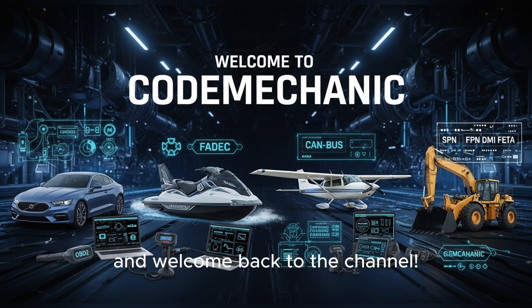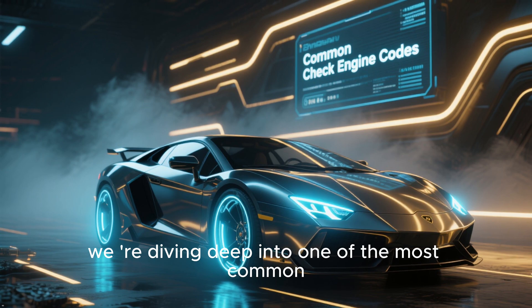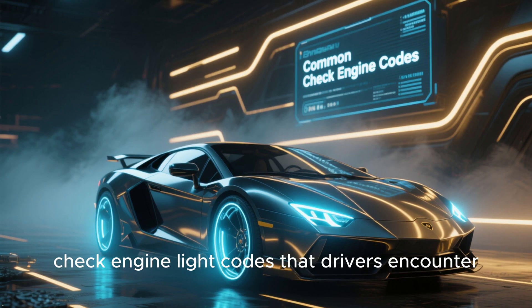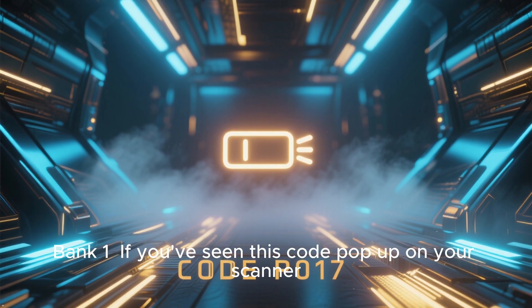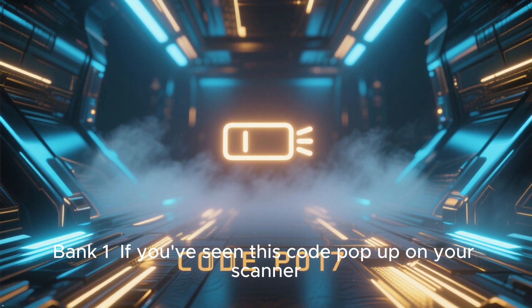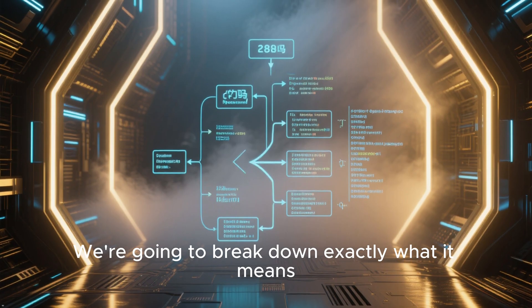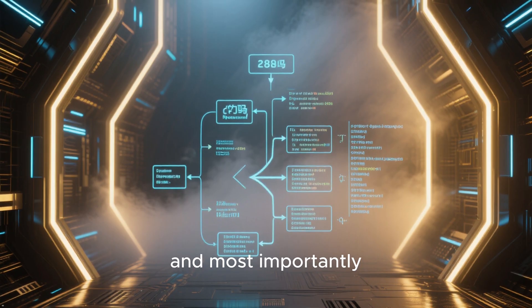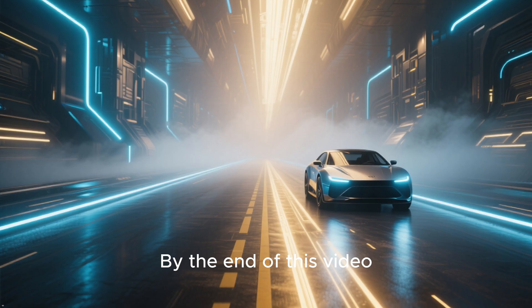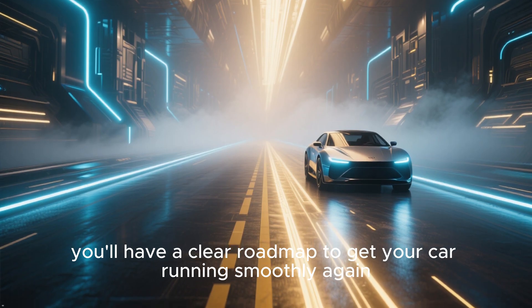Hey everyone, and welcome back to the channel. Today, we're diving deep into one of the most common check-engine codes that drivers encounter: P0171 System Too Lean, Bank 1. If you've seen this code pop up on your scanner, don't panic. We're going to break down exactly what it means, what problems it can cause, and most importantly, how you can fix it. By the end of this video, you'll have a clear roadmap to get your car running smoothly again.